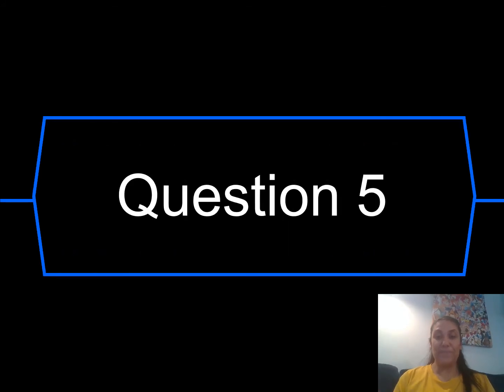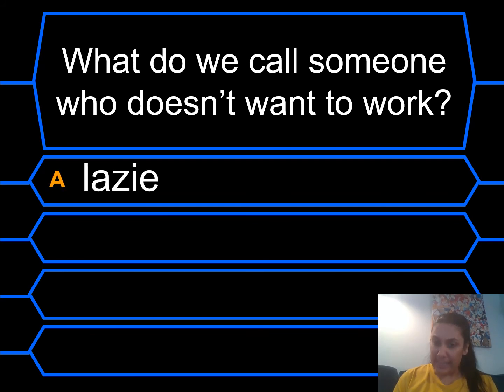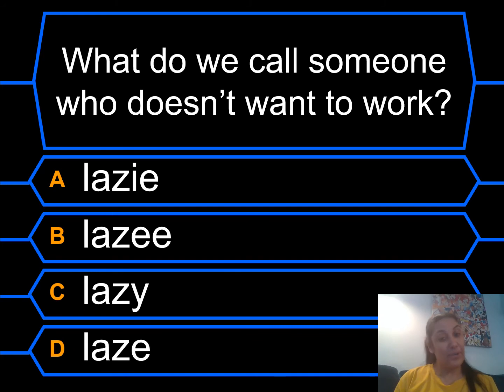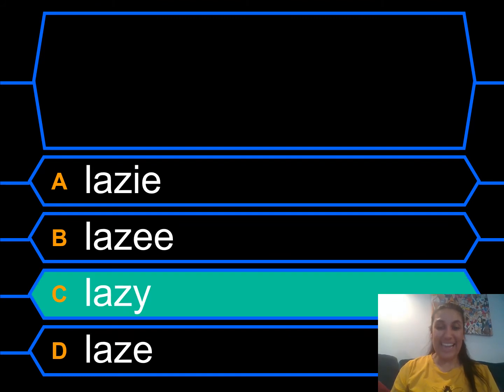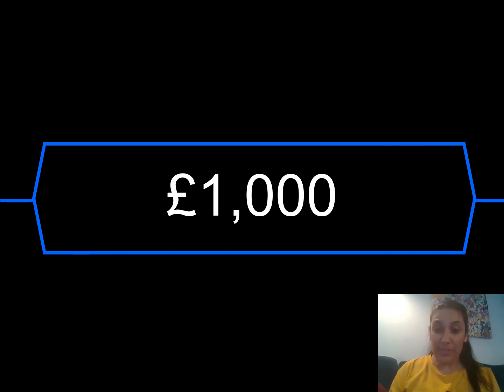Question five. What do we call someone who doesn't want to work? Are they lazy? Lazy? Lazy? Or lazy? Remember our rules — where's the EE sound in this one? Yeah, it's at the end of the word, so it's the Y. Lazy. Did you get that right? A thousand pounds!